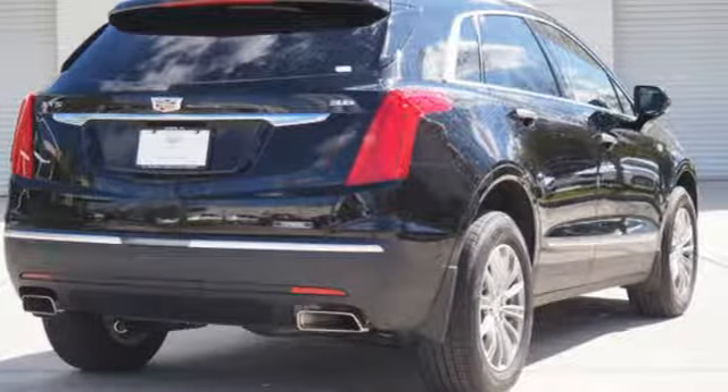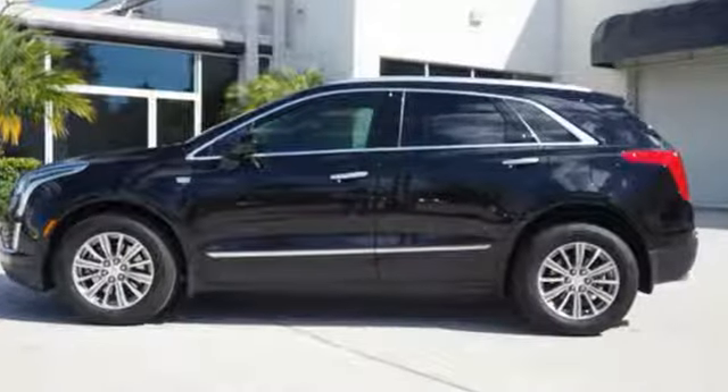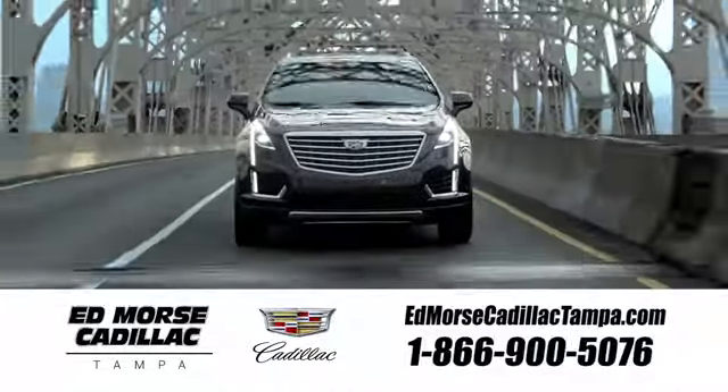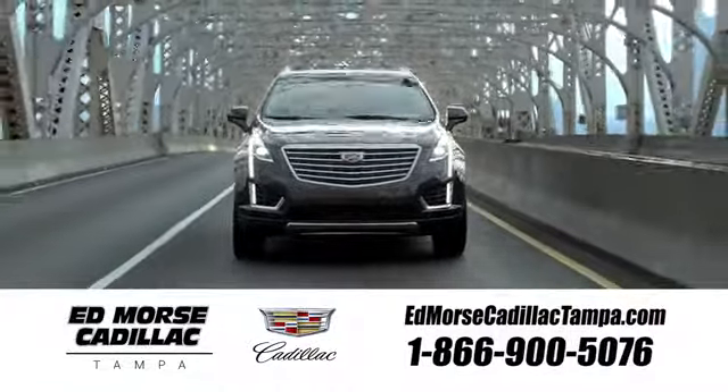Attractive and accommodating, this is your perfect match. Drive this XT5 home today. Visit our website at edmorescadillactampa.com or call us today.